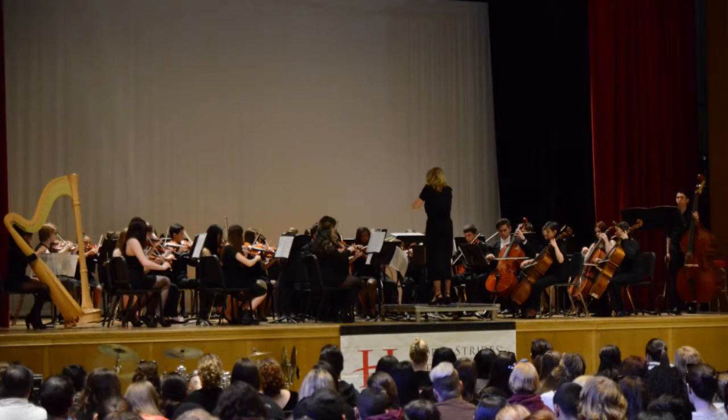There's also orchestra, which is wonderful. The students really can do all three if they so choose, and they all kind of intertwine wonderfully.